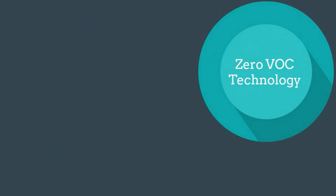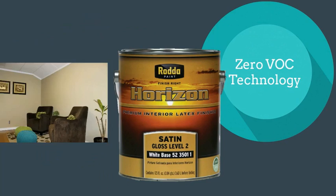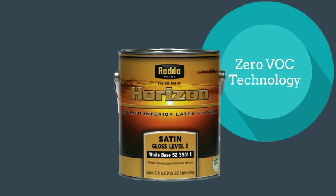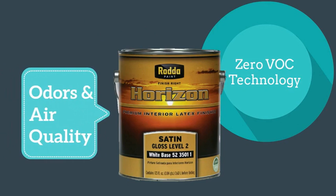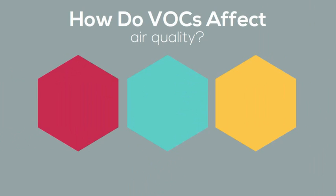Formulated with zero VOC resin technology, RataPaint's Horizon Premium Interior line of paints and enamels is an excellent choice for any residential or commercial painting project, particularly when odor sensitivity or indoor air quality is a concern. So how do VOCs affect air quality?